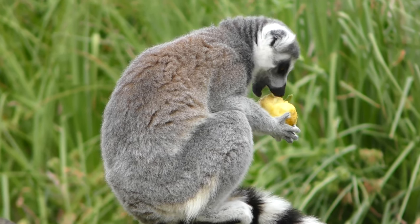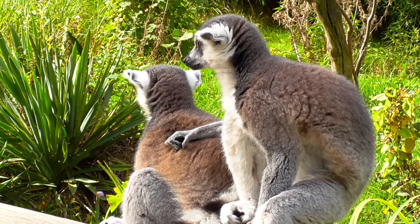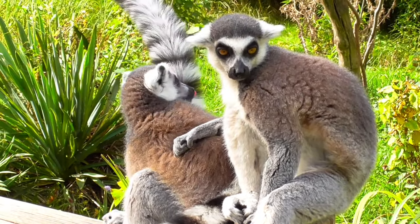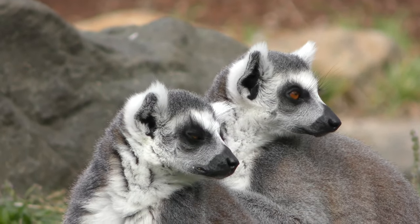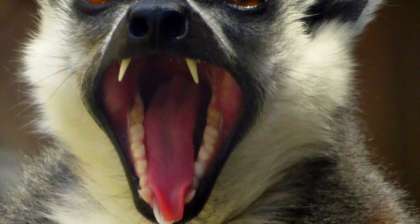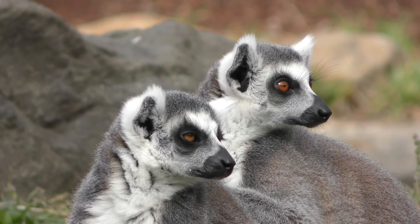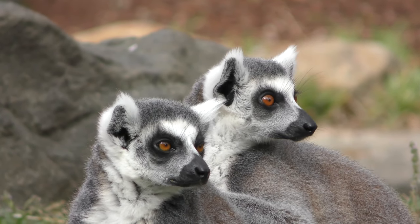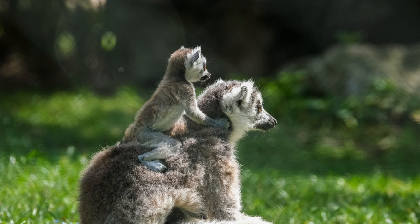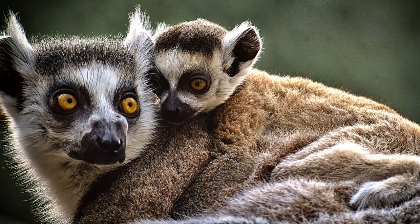Lemurs that are part of social groupings follow the dominant female's example — she chooses where to go and when to move the group. In between meals and naps, lemurs may spend free time grooming one another or sunbathing. For grooming they employ a grooming claw — an extended nail on the second toe — and a toothcomb, a set of closely spaced teeth. Each species has a specific breeding season spanning days to months, and there may be anywhere from one to six offspring. For the first three to four weeks, young animals in many species cling to their mother's belly before gradually learning to ride on her back.